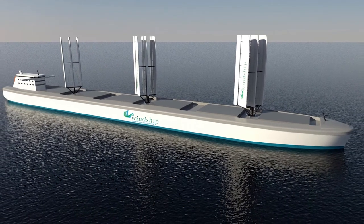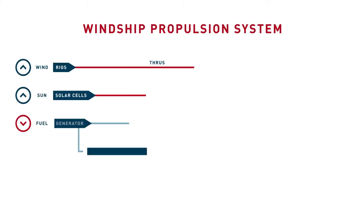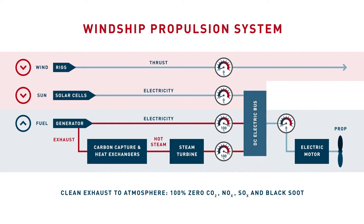In spite of the name, the Windship Propulsion System only begins with aerodynamics. The innovative drive train system also uses an electric generator that kicks in when needed. The exhaust gases from the generator are cleaned in a carbonator, and the heat from this reaction and the natural temperature of the exhaust gas is used to power a steam turbine, which in turn generates more electrical energy. All this energy is fed into the electric motor, driving the propeller in harmony with the thrust from the rigs.